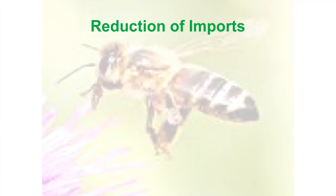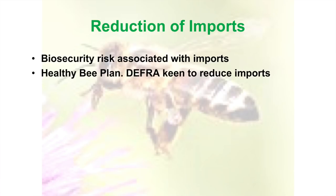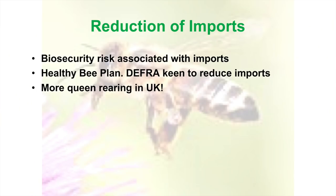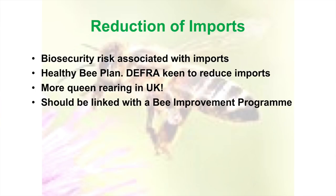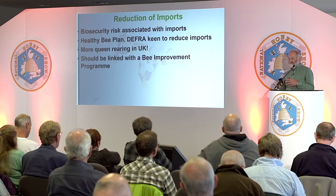What's wrong with imports? There is a biosecurity risk associated with them. The Healthy Bee Plan highlighted the problem of imports, and DEFRA are keen to reduce imports because they go up year on year. The only way to get around that is more queen rearing in the UK as an alternative, and I say it should be linked with a bee improvement programme, so there's some incentive to having home-reared queens rather than something from abroad that mucks up our improvement programme.